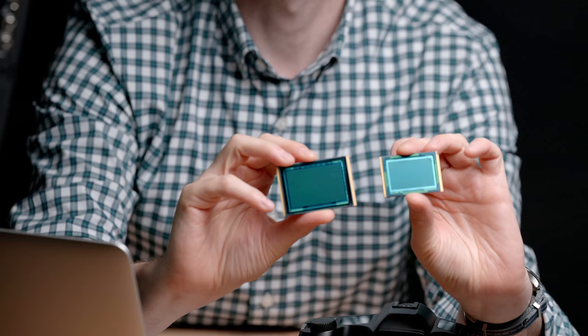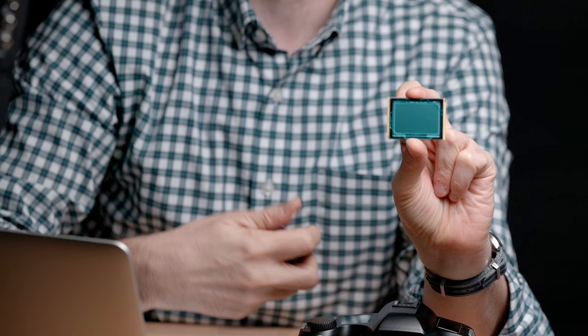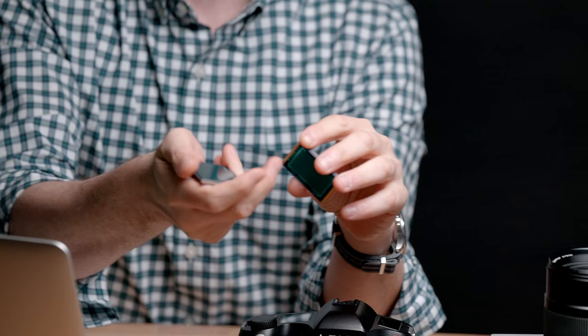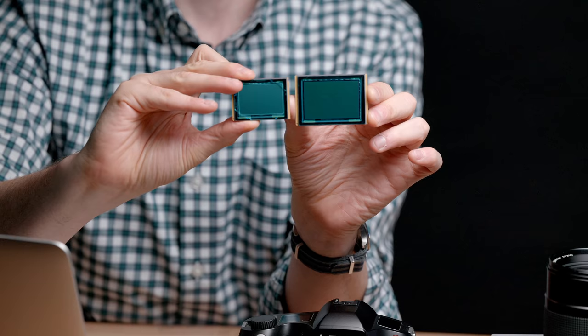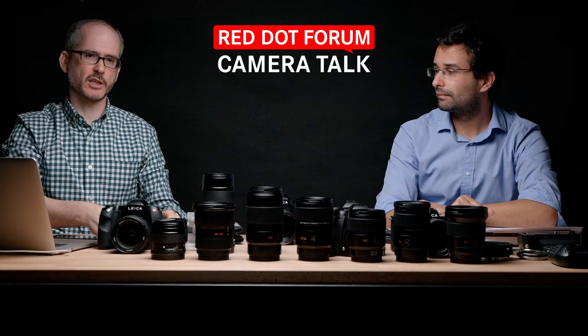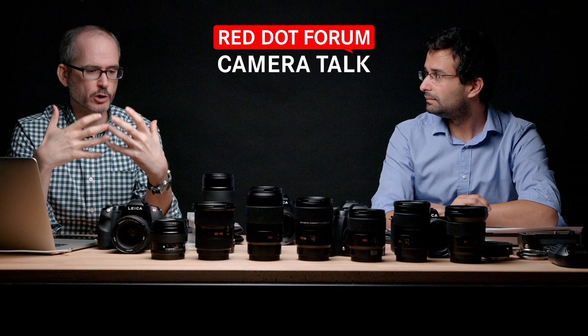Here is an M9 sensor and an S2 sensor. This is a sensor from an M9 — full frame, 36mm on the long side by 24mm on the short side, colloquially known as 35mm. Now by comparison, the S sensor is 45mm on the long side by 30mm on the short side. Leica calls it Pro Format because it is a new sensor format. Leica introduced this in 2008, teasing the camera at Photokina in September of that year.